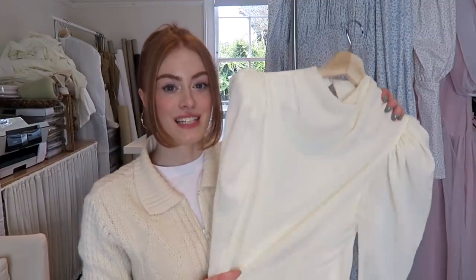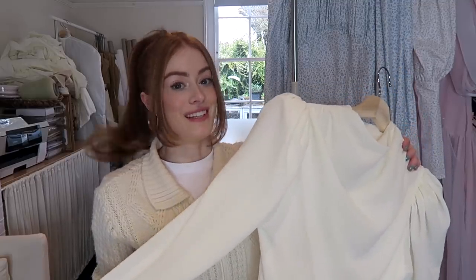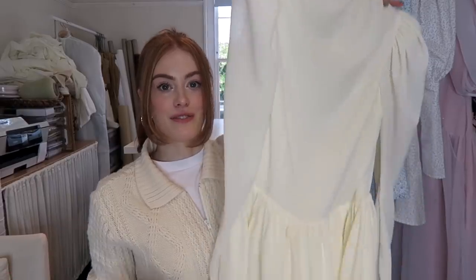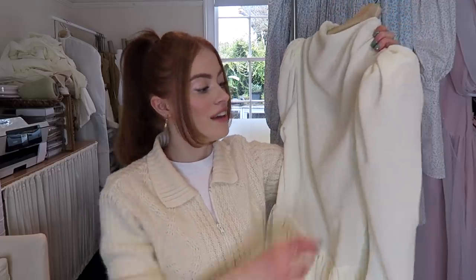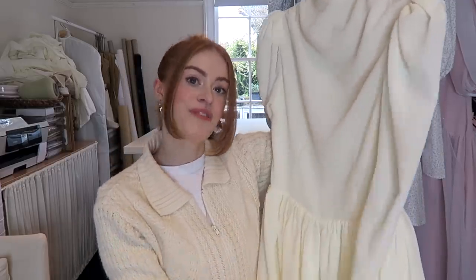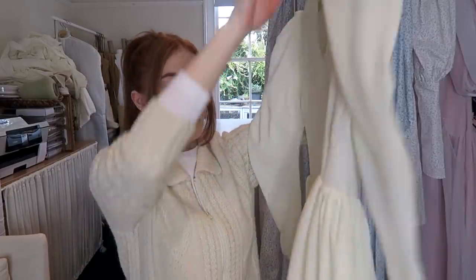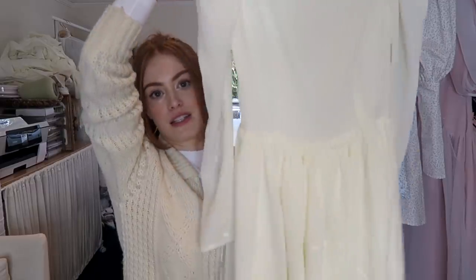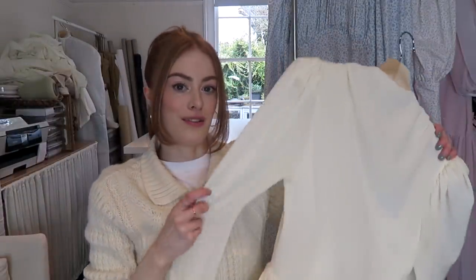The next one is the Ed dress. You guys would have seen me making this in my last video, and if you're interested in seeing how I made this dress from scratch it will be linked down below, or it will come up on the end screen. I won't show too much of this since you've seen it already, but here's the back, the front, and the skirt. It's really heavy and nice and full — a really beautiful little dress.